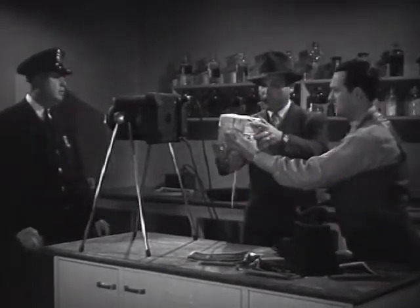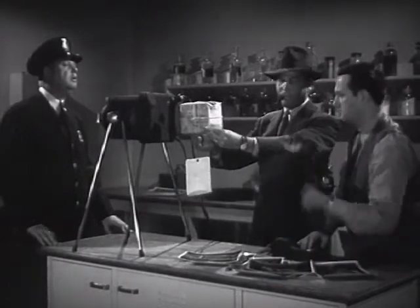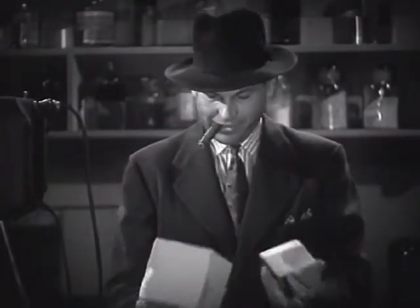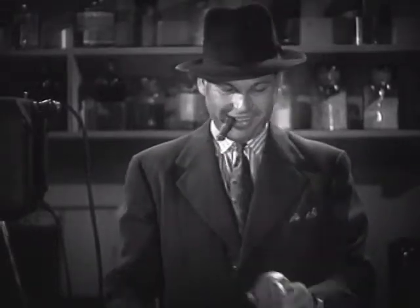One of its applications is by police departments to find out what's inside suspicious-looking packages. This innocent alarm clock might have been a bomb. X-Ray inspection makes sure of safety here, just as it does in the field of medicine.